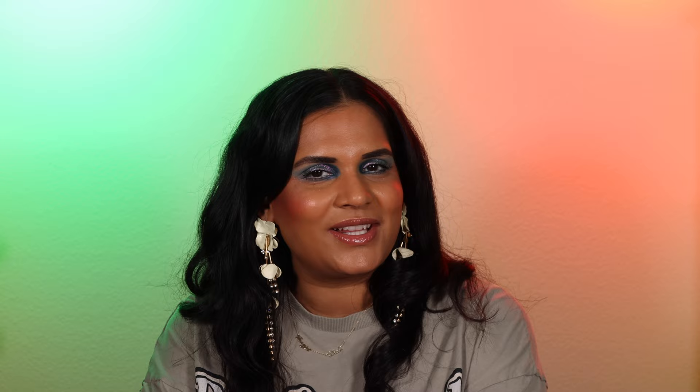If you guys are new to my channel, welcome. My name is Karen Harris. I like to film tan girl friendly makeup videos here on YouTube. I do post quite often so I highly recommend subscribing, turning on that bell so you're notified every time I post, and without further blabbering, let's get into it.